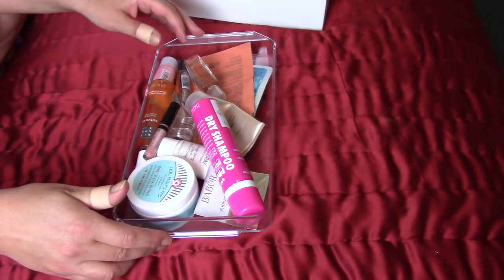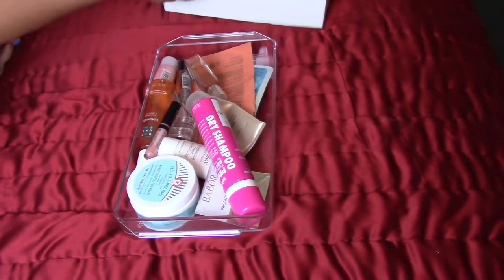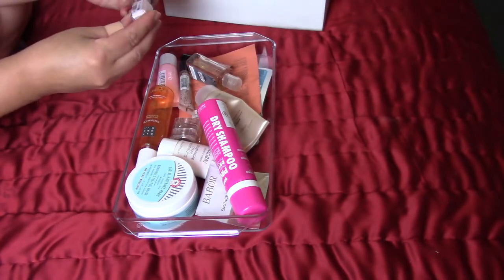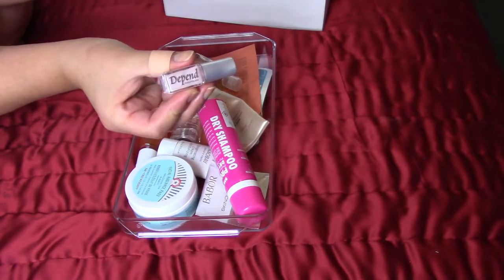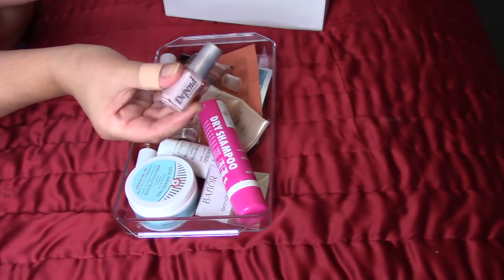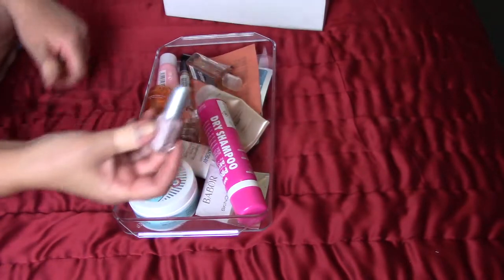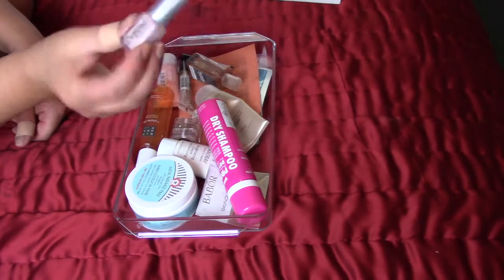I will start with nail polishes. The last time I did draw this one, Depend in the shade 136. It's a pink, slightly shimmering, rather sheer nail polish and I did finish that. It was about half full and I'm happy that I finished it because I didn't like it. It was so sheer and hard to work with, so that's gone — and it's quite old as well, so that's good.